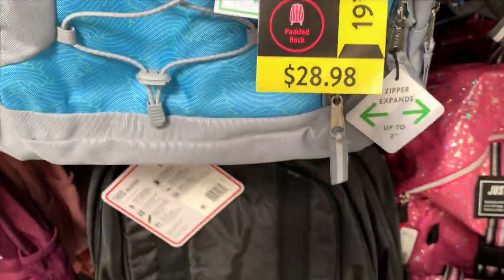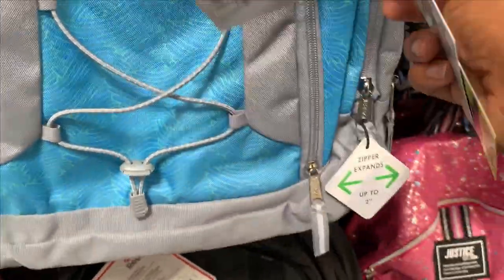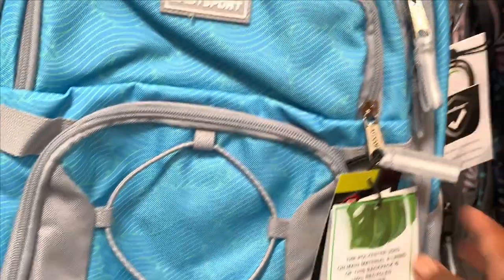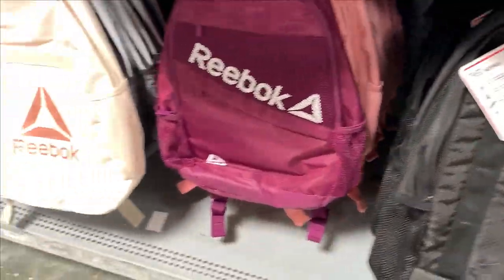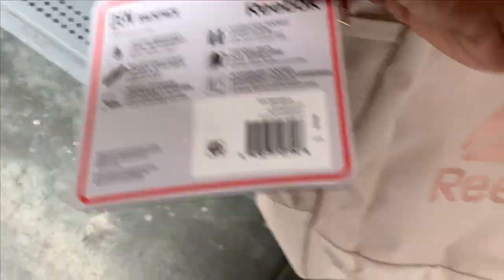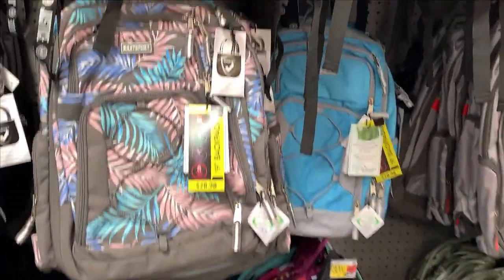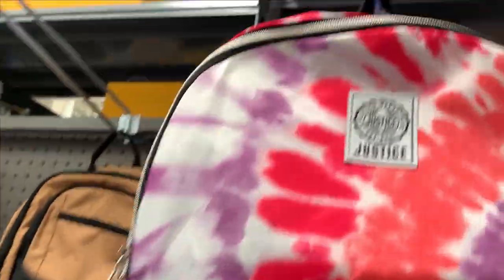We got this one — why is this one $28? $28.98. I'm not sure why that one is so expensive. And then we have Reeboks here — what is the price on this one? These are $24. Okay, moving down, we have more. How about this backpack though?